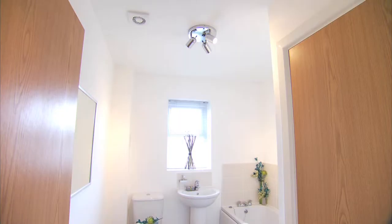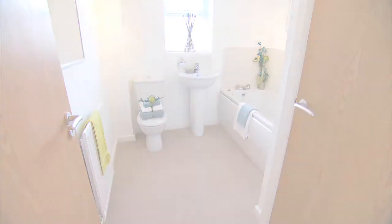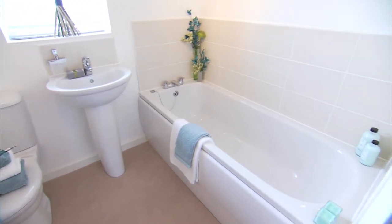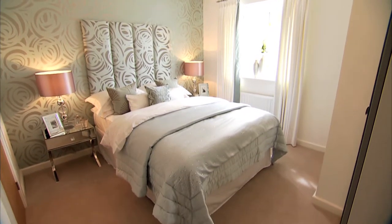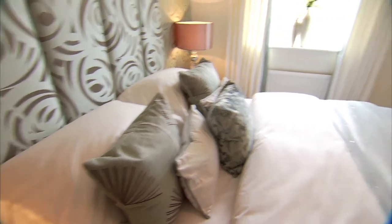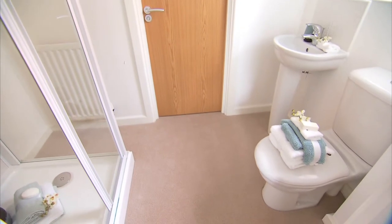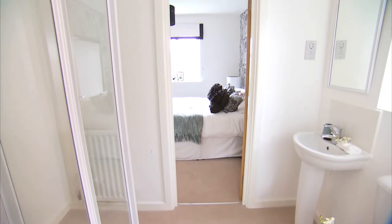The well appointed family bathroom has lovely contemporary tiles. The third bedroom is a spacious double, again with fitted wardrobes, and features a Jack and Jill en suite with bedroom four, effectively turning the house into a four bedroom with three en suites. Perfect for growing families and a nice touch for your guests.